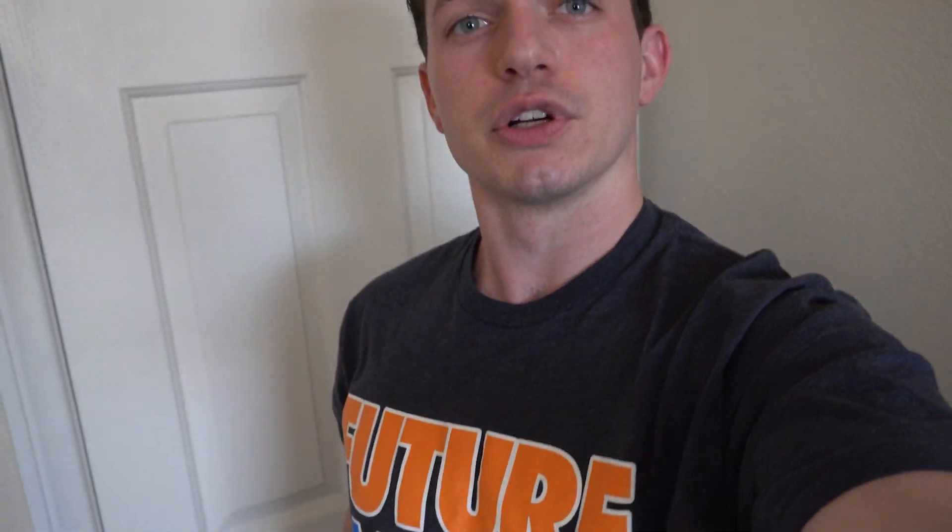Today I'm actually going to Ryan Pineda's office because he's holding a meetup for his Future Flipper Family. I figured I'd take you along for the ride so you can see what it's all about.